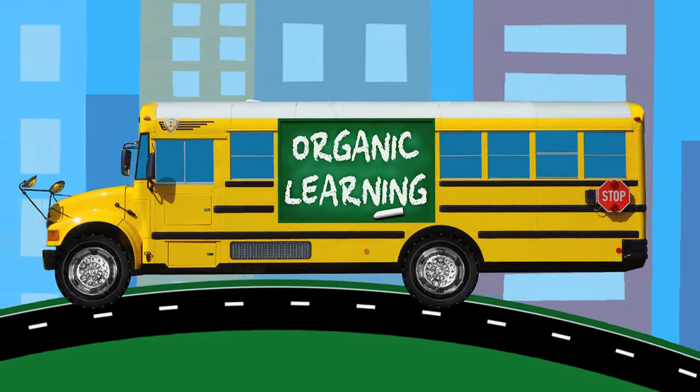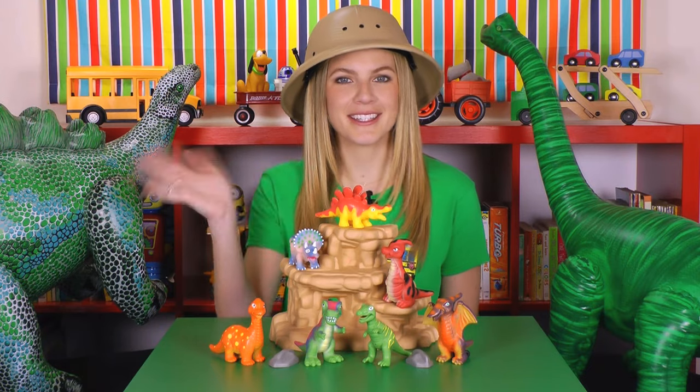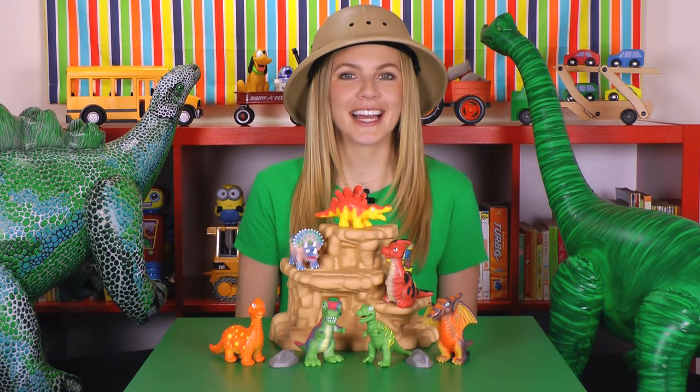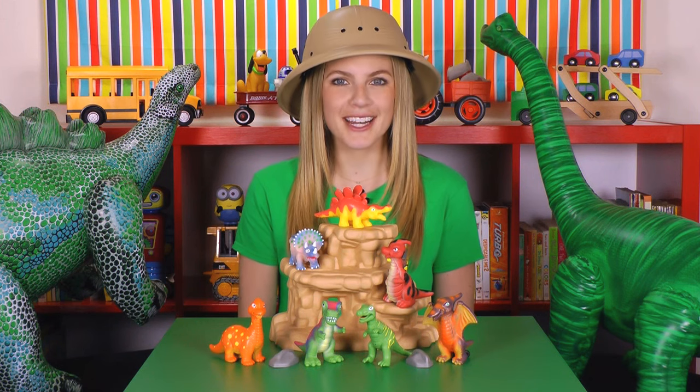Organic Learning. Hey there, kiddos! Miss Dot here! Let's go back millions of years ago and learn about some of our favorite dinosaurs!